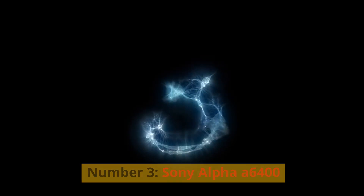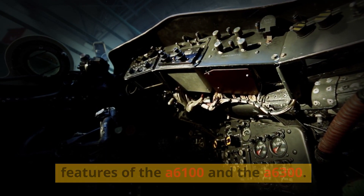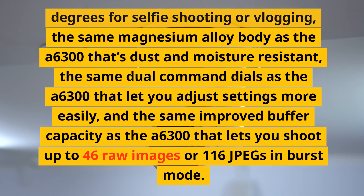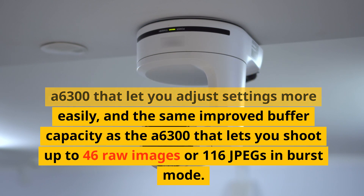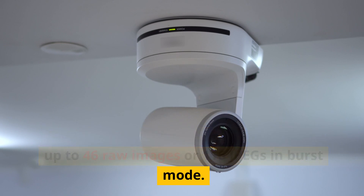Number 3: Sony Alpha A6400. A mid-range model combining features of the A6100 and A6300. It has the same 24.2-megapixel sensor with better color reproduction and noise reduction, the same fast autofocus with real-time tracking and eye detection for humans and animals, a tilting touchscreen that flips up 180 degrees for selfies or vlogging, the same magnesium alloy body, dual command dials, and a buffer capacity of up to 46 RAW images or 116 JPEGs in burst mode.